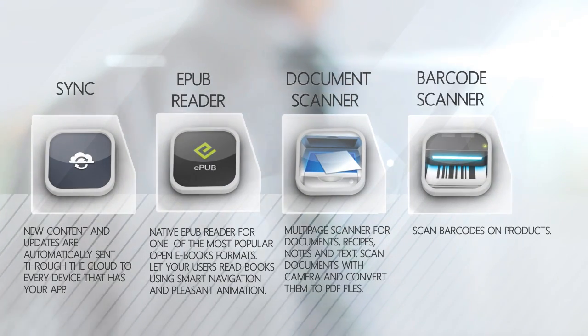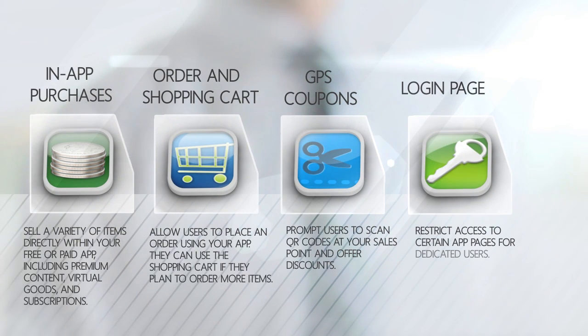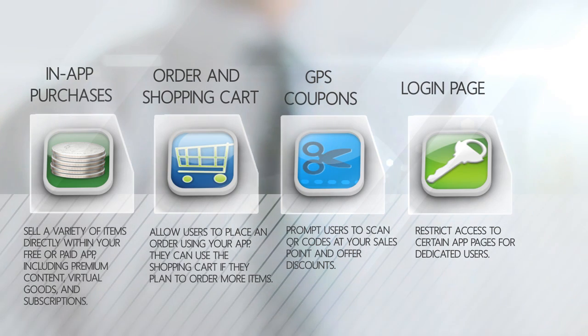Sync: new content and updates are automatically sent through the cloud to every device that has your app. In-app purchases allow you to sell a variety of items directly within your free or paid app, including premium content, virtual goods, and subscriptions.